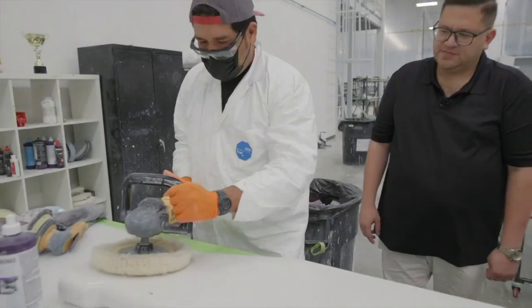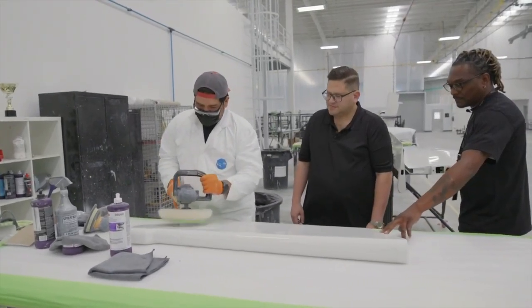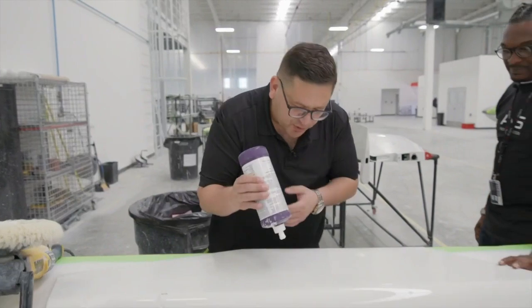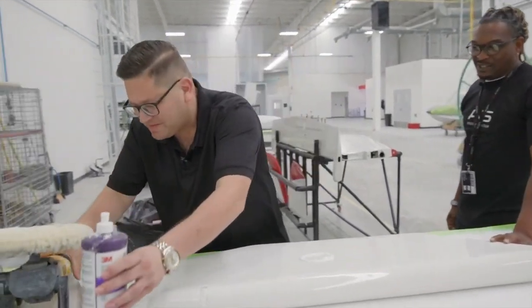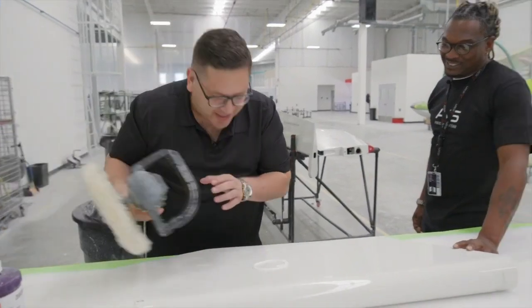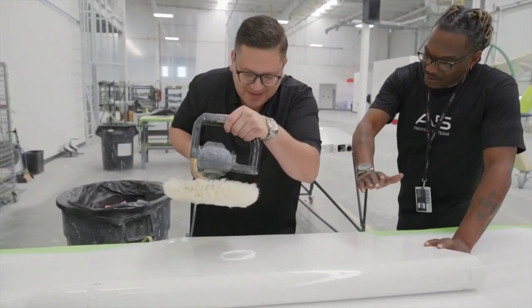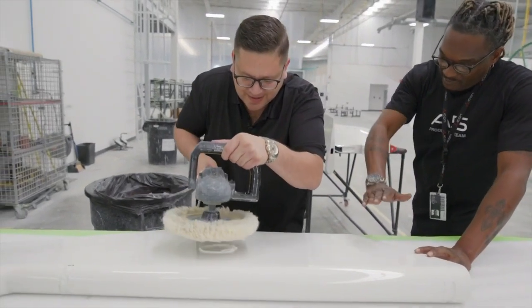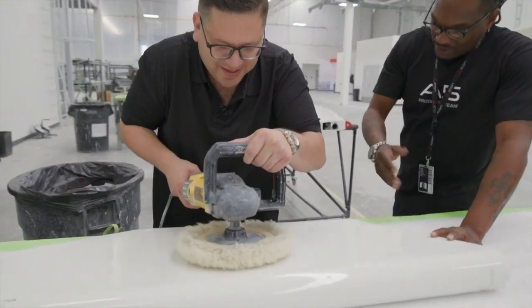Kevin gives the host a quick lesson on using a buffer: apply the right amount of product — not too much — set the buffer flat, move it left to right, then pull the trigger.